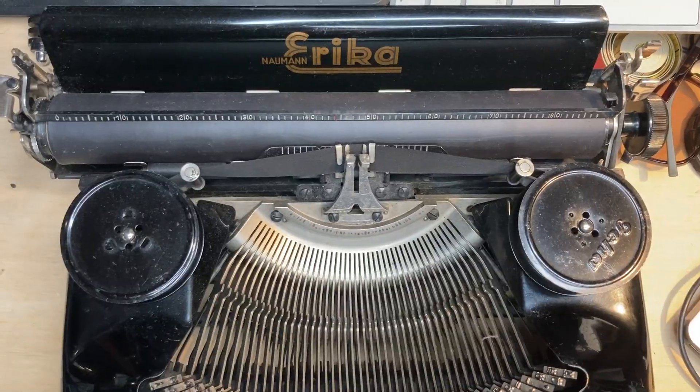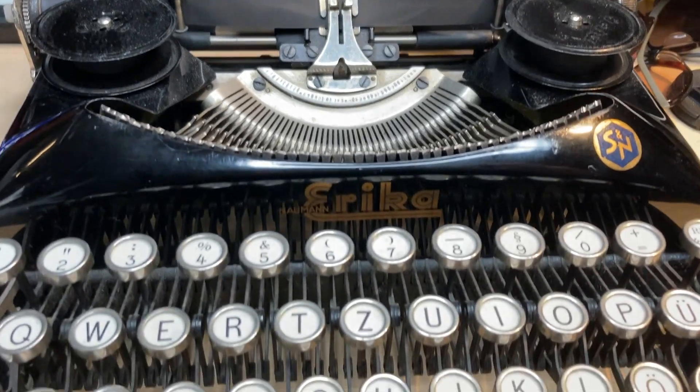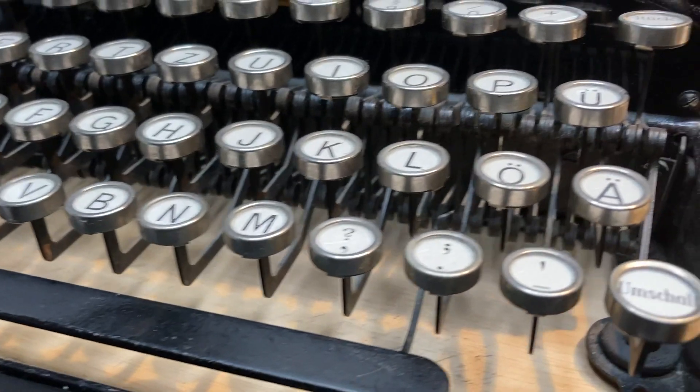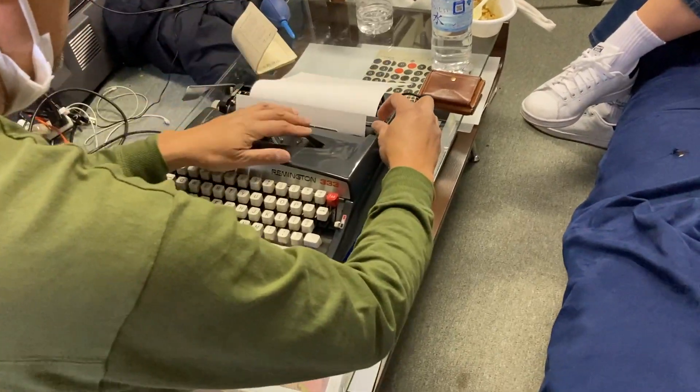The first reason is the mechanical nature of cameras and typewriters. They're like springs, things to rewind. There's nothing to plug in, no electricity needed, no software, no menus to deal with. For cameras, it's straightforward — put the film inside and shoot. With typewriters, put the paper in, gather your ideas, and start to type.